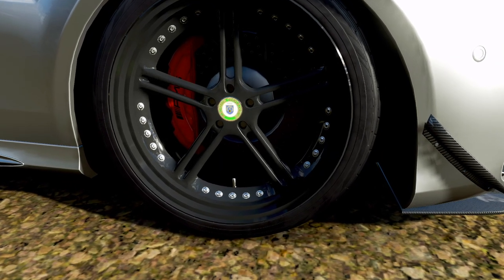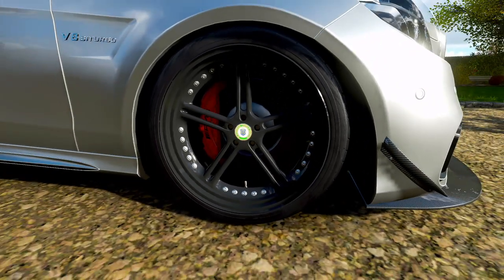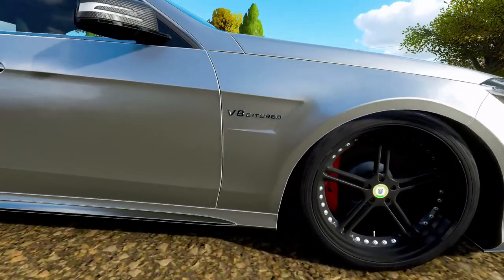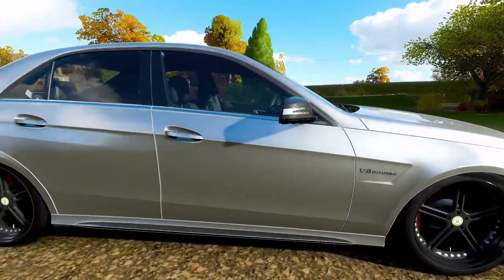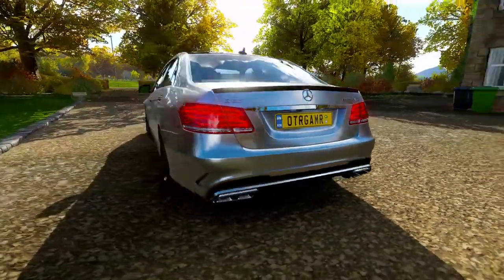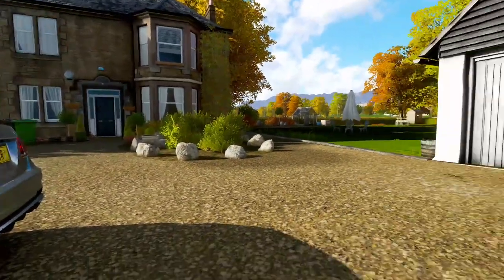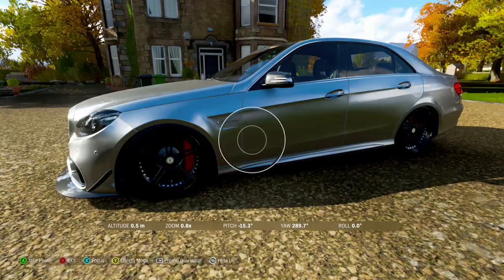It's a four-litre twin-turbocharged V8 engine. The previous models had a 6.3-litre engine but this is the new 2018 plate — it comes stock at 603 brake horsepower, which is exactly what it has right now. I'm going to start tuning it up a bit more. The reason I didn't want to tune it too much is because of the sound — I don't want to lose that AMG engine sound. It's an all-wheel drive car with a 9-speed transmission.